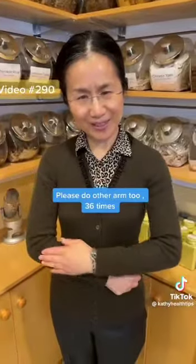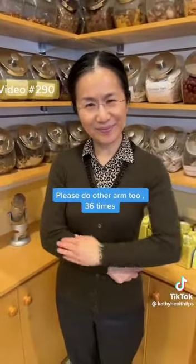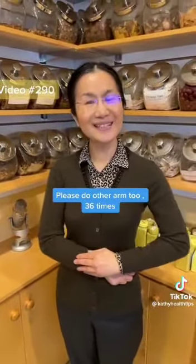Please do the other arm too like this. One, two, three... thirty-six.